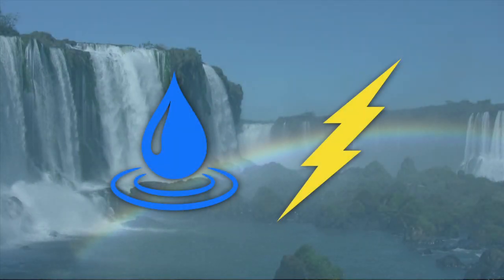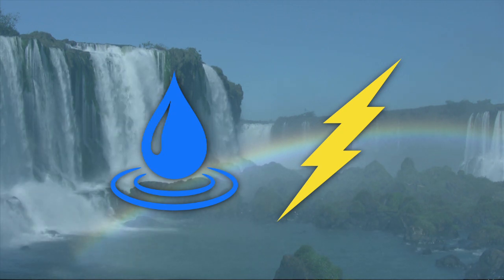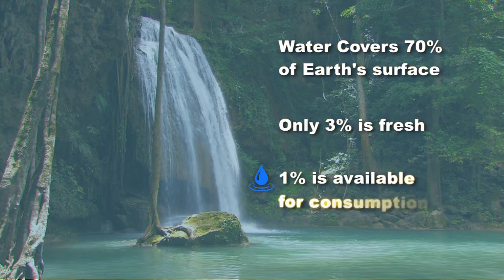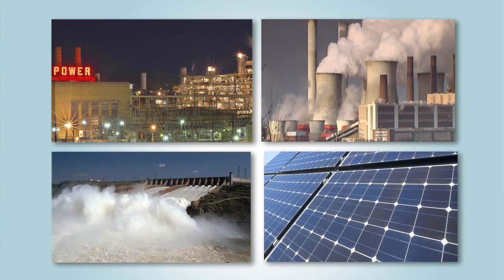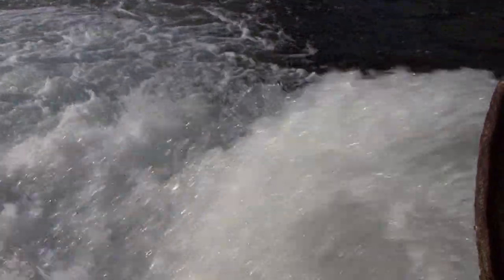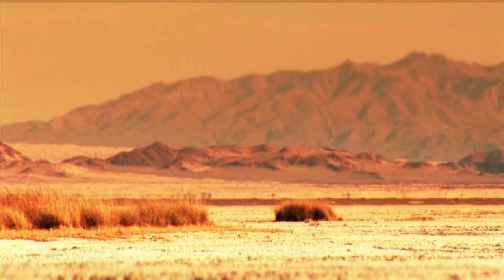Water. Energy. The world cannot survive without these two critical resources. While water covers 70% of the Earth's surface, only 3% is fresh, and only 1% is readily available for our use. Water is also central to the generation of electric power. In the United States, power supplied by fossil, nuclear, hydro, and solar plants consume on average 2 gallons of water per kilowatt hour generated. Although the world's appetite for these resources is growing steadily, their supply is rapidly dwindling.